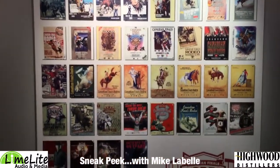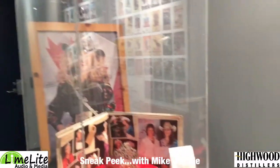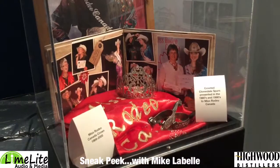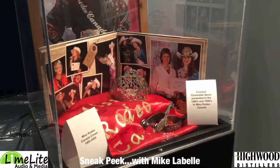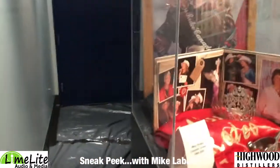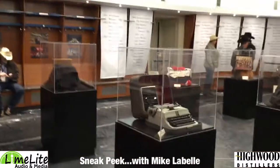It's pretty awesome to see all these great things in here. We're just going to take a quick walk around and see what we can find. Miss Rodeo Canada — the former crown they used to wear from 1989 till 2005 — as well as a pair of the coveted Cloverdale Spurs that were presented to Miss Rodeo Canada over the years. Pretty cool that so many of our rodeos contribute to the Miss Rodeo Canada legacy.